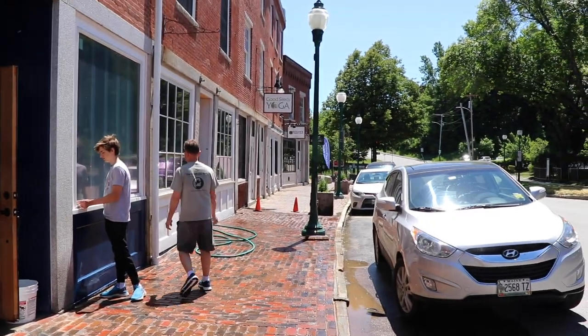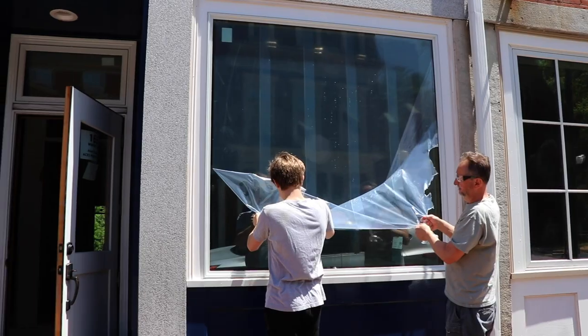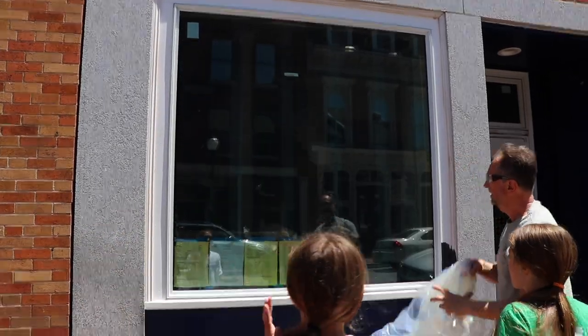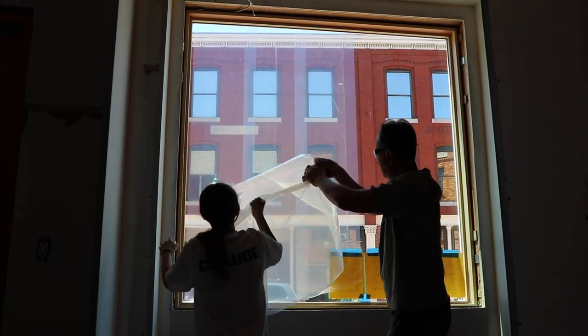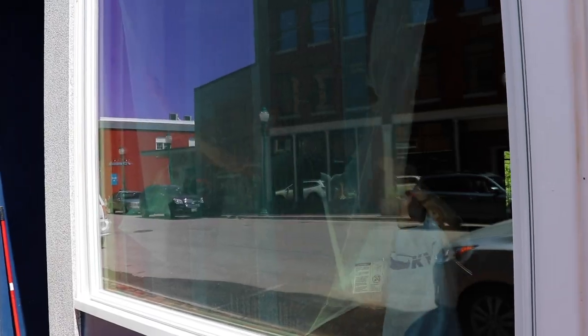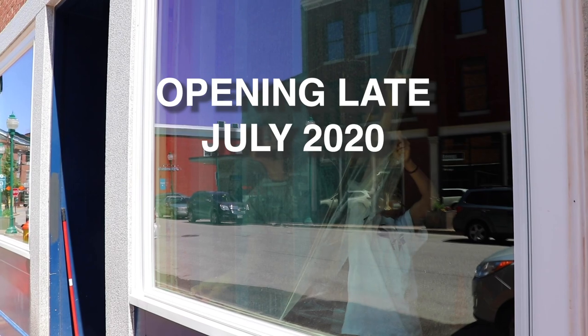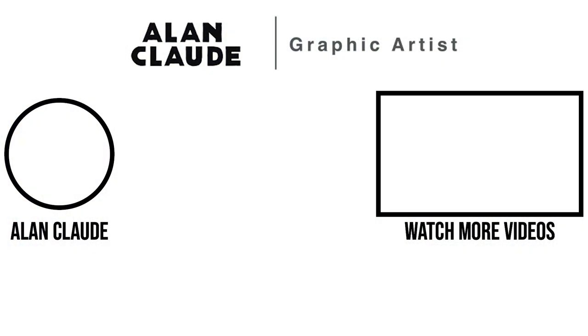All right, are we ready? Yeah, take it! Yay! Woohoo! All right, next up — let's go. Thank you.